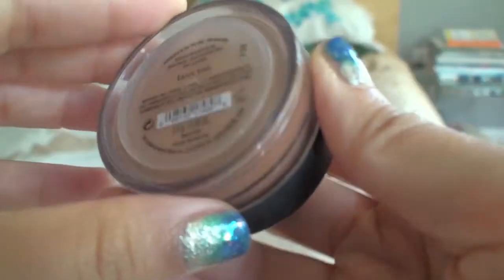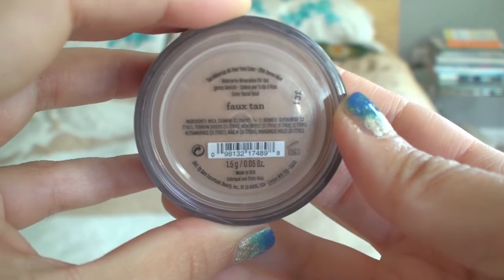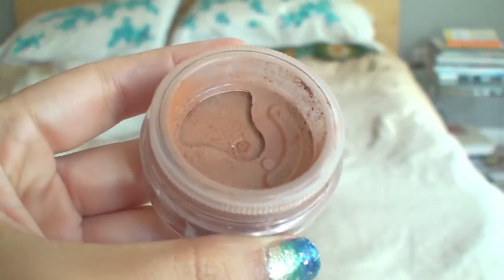My favorite bronzer lately has been from Bare Minerals — it's their All Over Face Color in the color Faux Tan. The packaging has a wheel that you turn and the powder falls out. I've been using the NYC Sunny Bronzer for a while but it really doesn't show up in the summertime when my skin gets a little more tan. I needed something a bit darker, and this is definitely it. Bare Minerals products go on very smooth and look very natural, which is what I love about this bronzer.